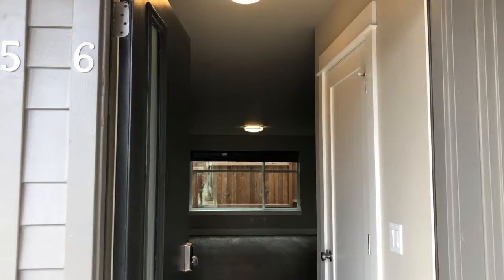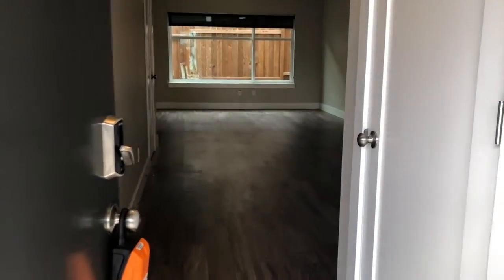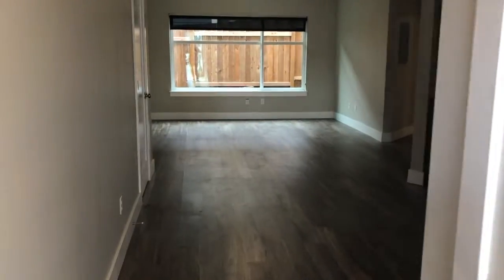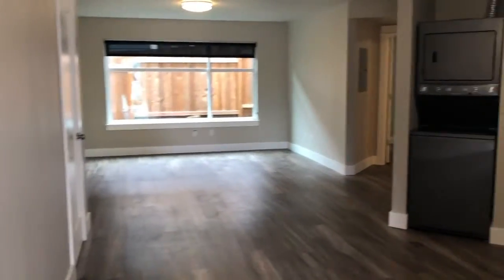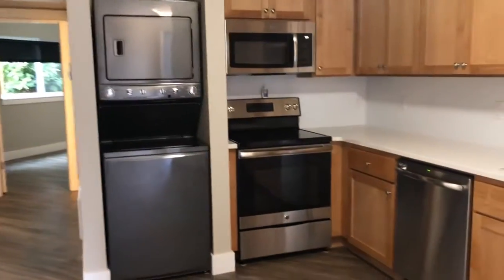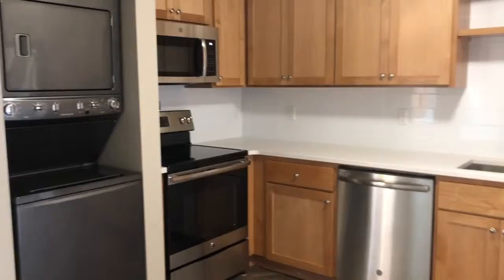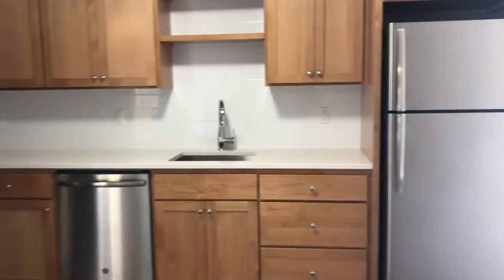This is 2340 Southeast 50th, number 6 — our one bedroom. As you walk in, you have your kitchen area, your washer and dryer, range, dishwasher, and refrigerator.